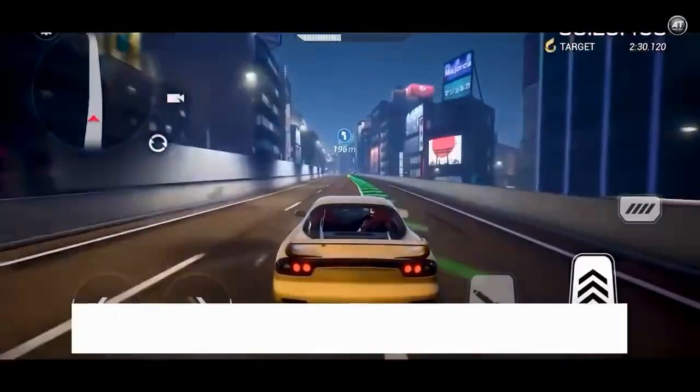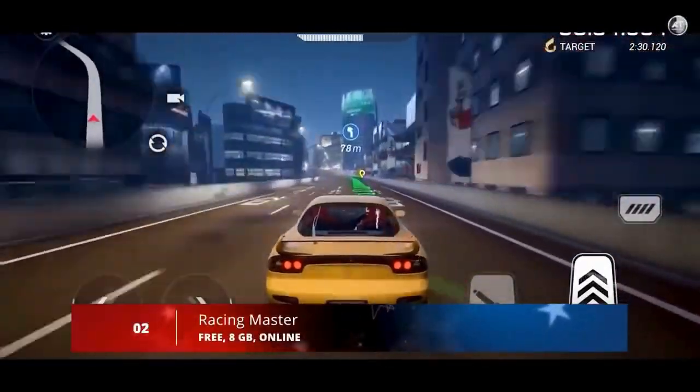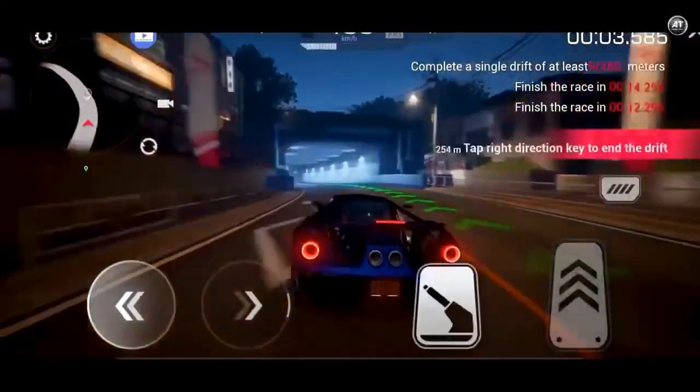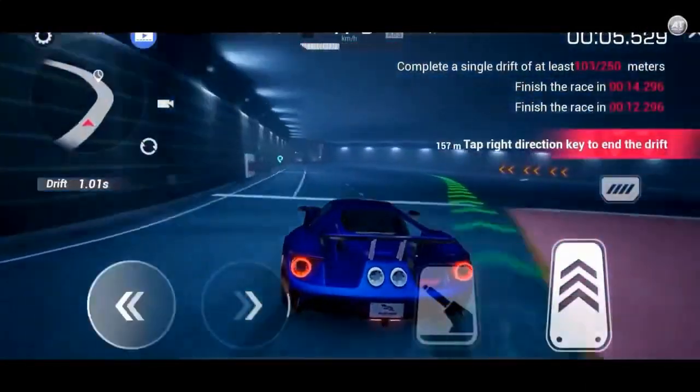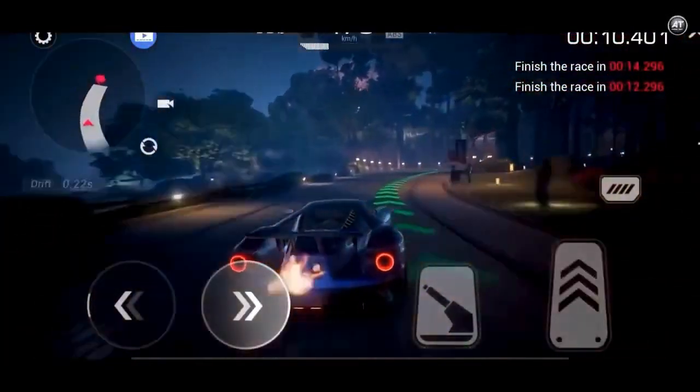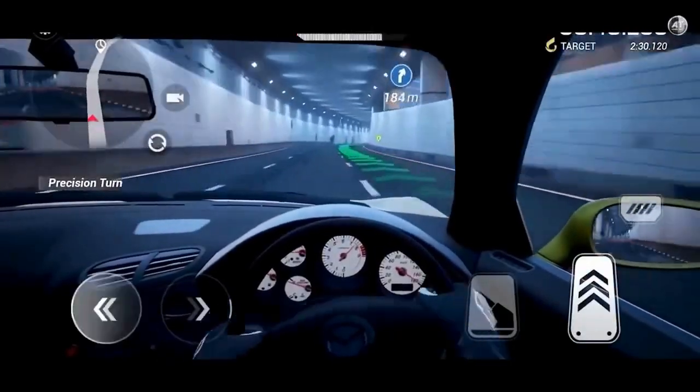At number 2, we have Racing Master. Racing Master is a driving game developed by NetEase and Codemasters that promises a truly immersive experience behind the wheel of numerous vehicles. This title has licensed vehicles from over 100 renowned manufacturers like Ferrari, Porsche, Aston Martin, and Lamborghini.